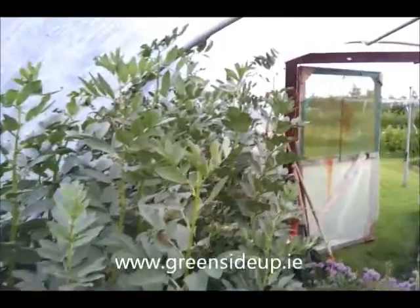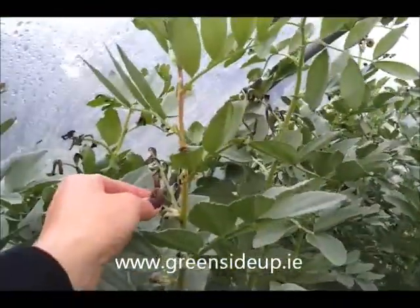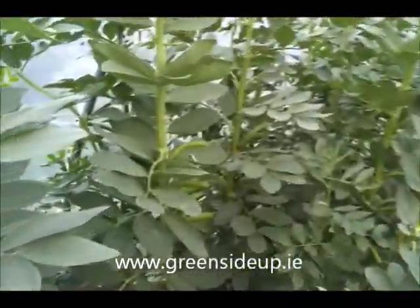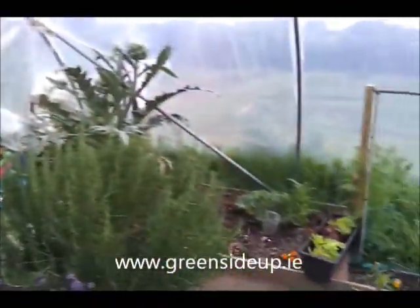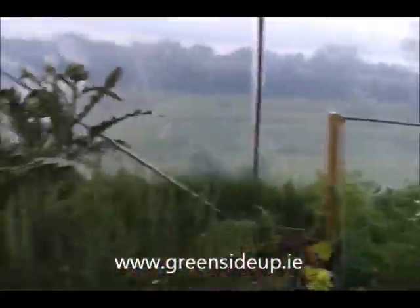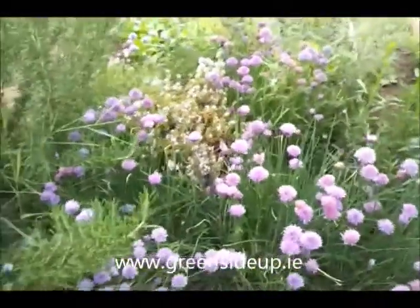These are taller than I am now, and they suffered in the heat last week — you can see the leaves have gone brown on the tips. Another job: harvesting the beans. So that's it, that's what's happening in the tunnel. At the moment, quite colourful everywhere. Can't beat chives for colour.